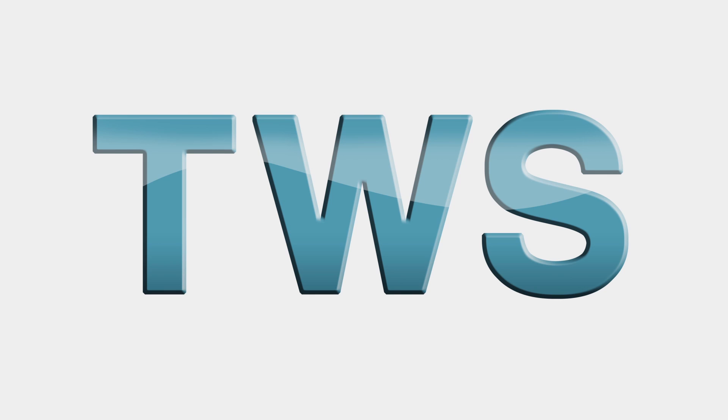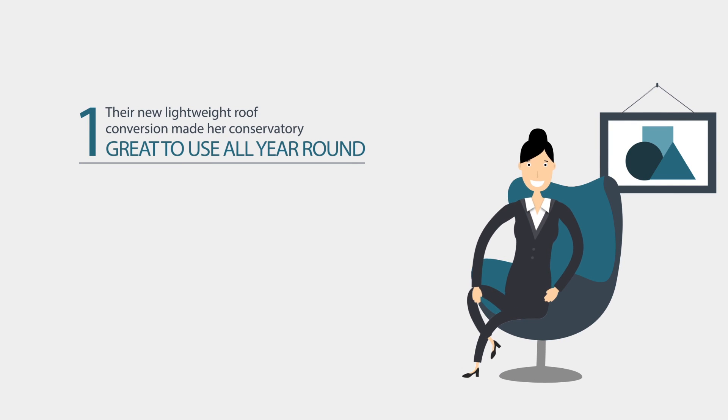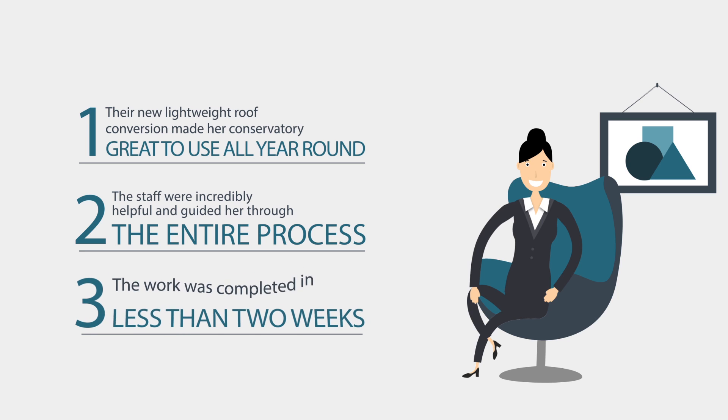But now she's found TWS. She's happy because: 1. Their new lightweight roof conversion made her conservatory great to use all year round. 2. The staff were incredibly helpful and guided her through the entire process. And 3. The work was completed in less than two weeks.